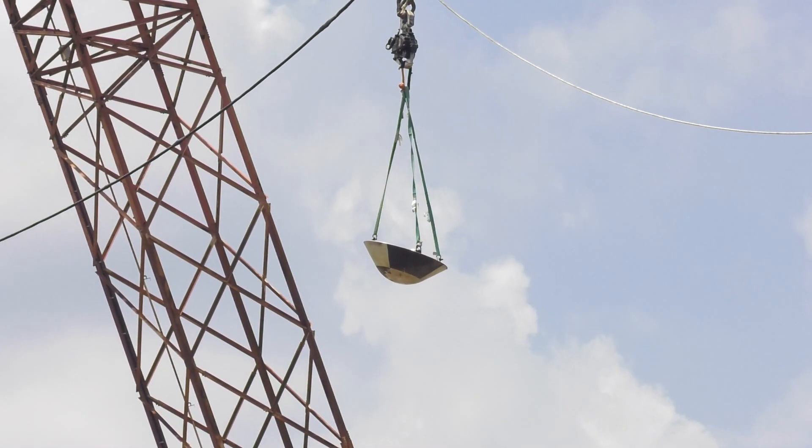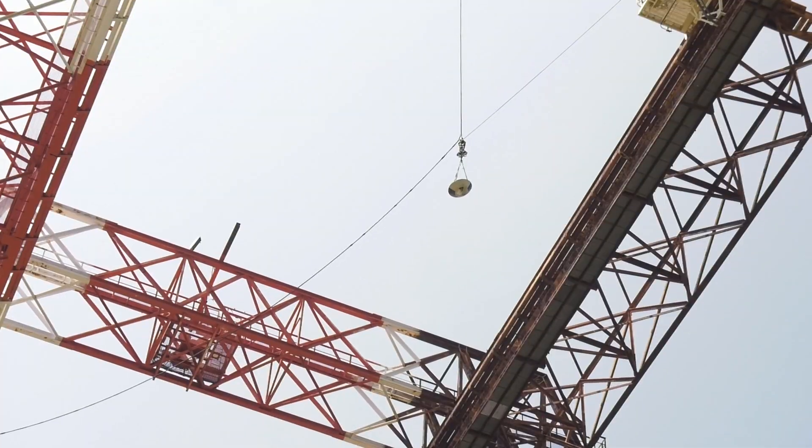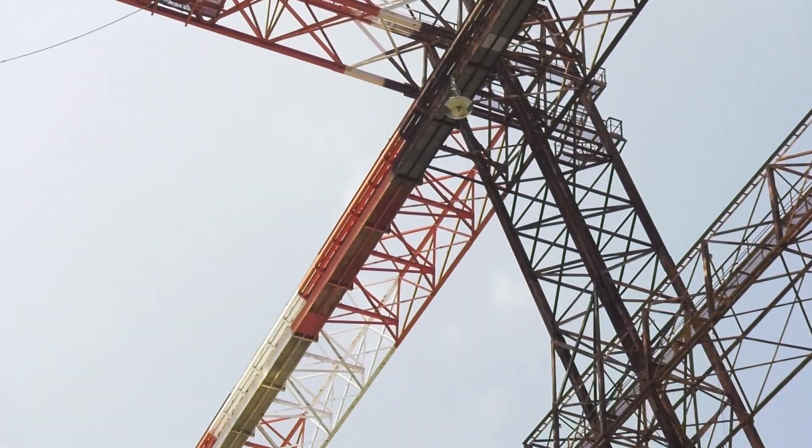What we're doing today is lifting it up to 150 feet and dropping it in a pure vertical fashion.